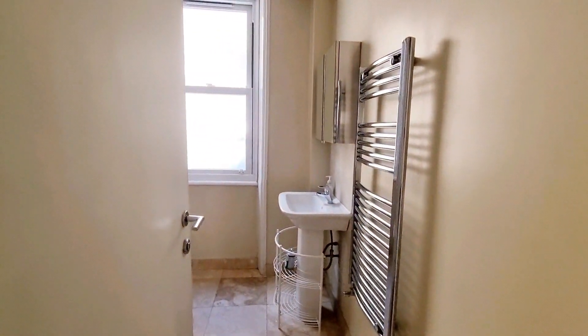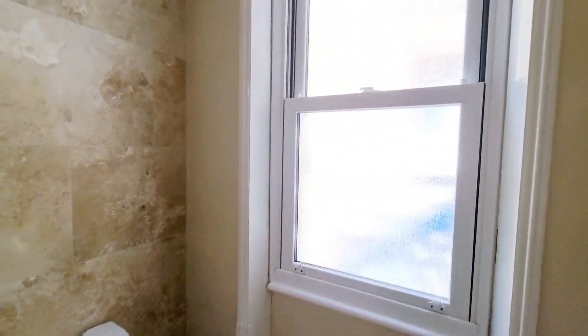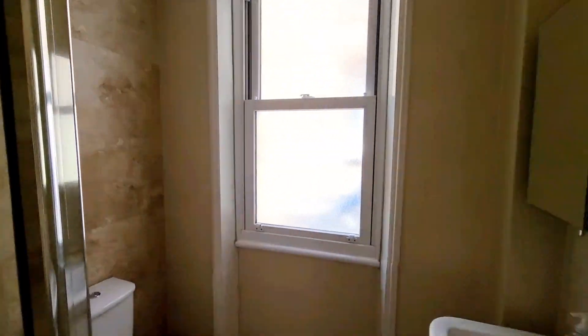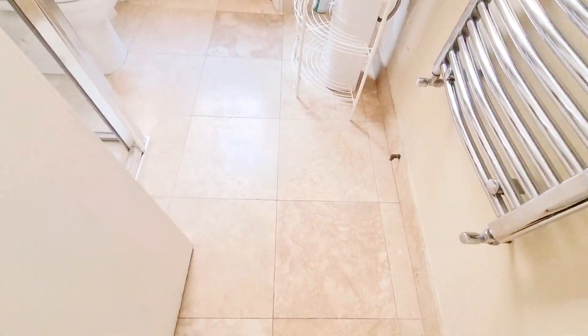That unusual layout is the reason the price is what it is. It's a huge flat, and if it were a normal sort of layout it would probably be about £370 a week.